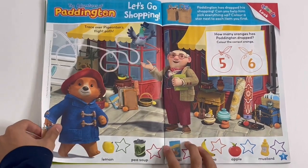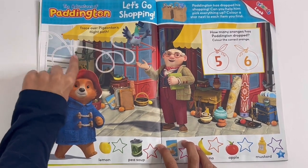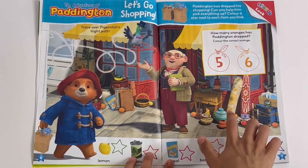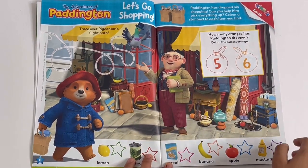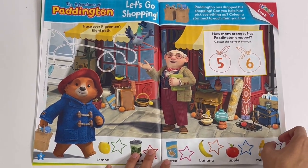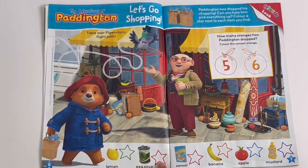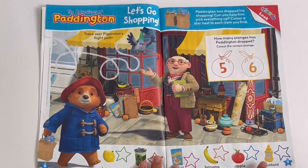That's all of them. The Adventures of Paddington - let's go shopping. Here you can trace over Paddington's flight path. Count how many oranges Paddington has dropped - let's see, we need to spot all of them: one, two, three, four, five - so there'll be five. Paddington has dropped his shopping, can you help him pick up everything? Color a star next to each item you find - first we'll find the lemon, pea soup, cereal, banana, apple and the mustard.